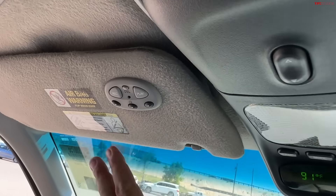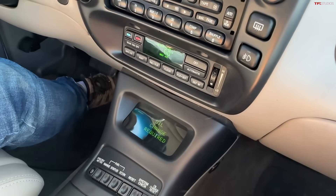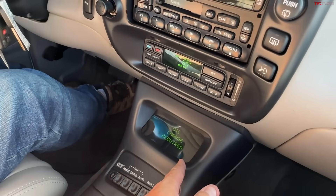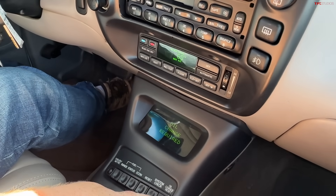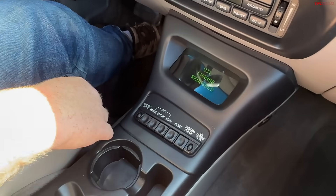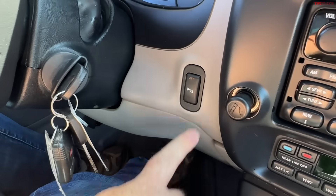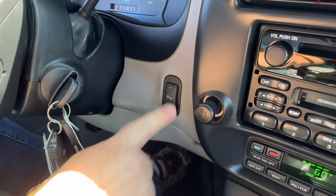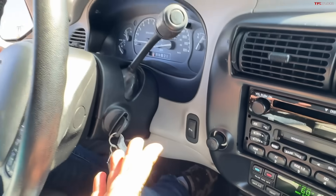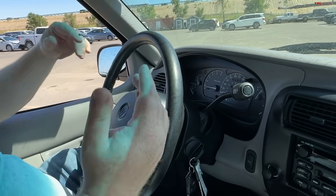It has a lot of luxury options — there's a garage door opener, and I'm still entertained by this onboard computer. It really wants new oil. This even has parking sensors! You can turn them off right there. I think it's rear parking sensors — just another feature I love about these old Explorers.